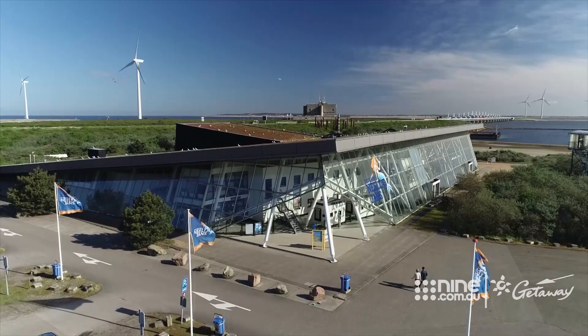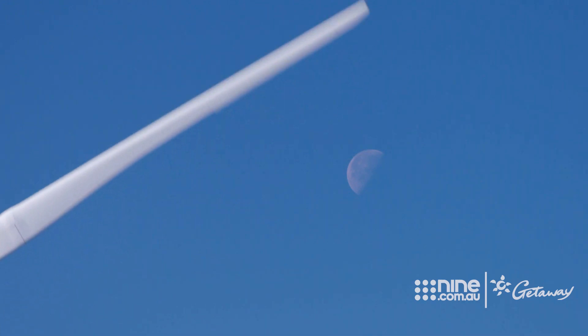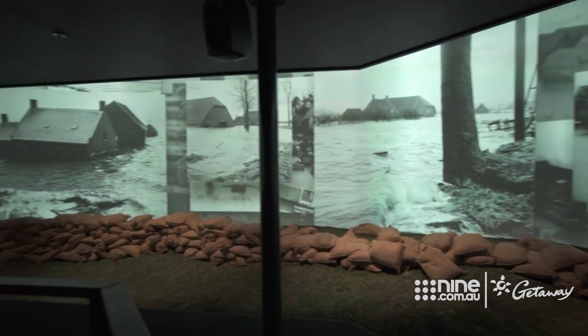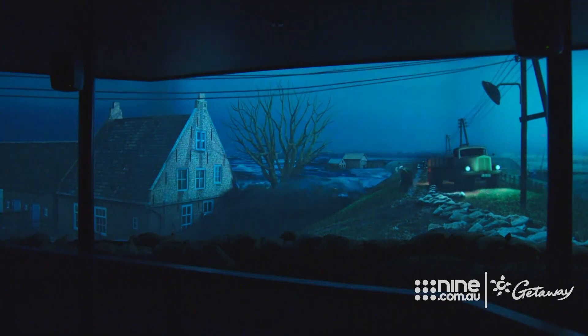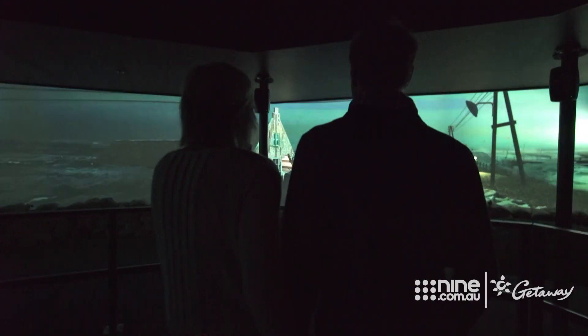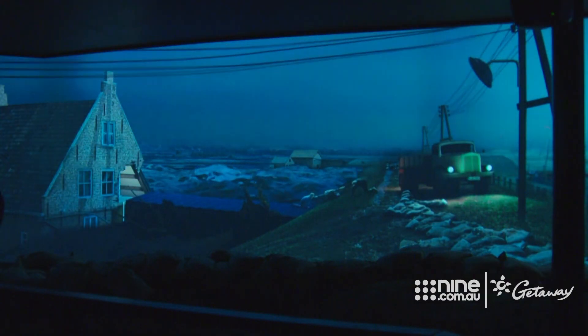To remember the lives lost in 1953, a museum experience has been created to simulate what it was like for the villagers when the North Sea flood caught them unaware in the dark of night. It was a dire combination of wind, high tide, and low pressure that raised the water 5.6 metres above sea level.